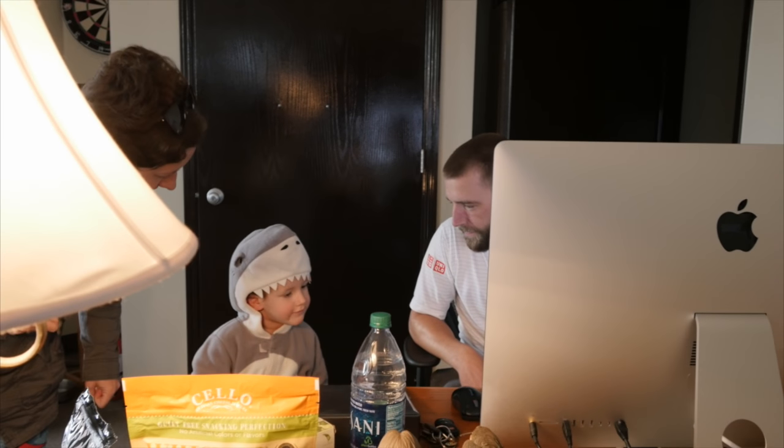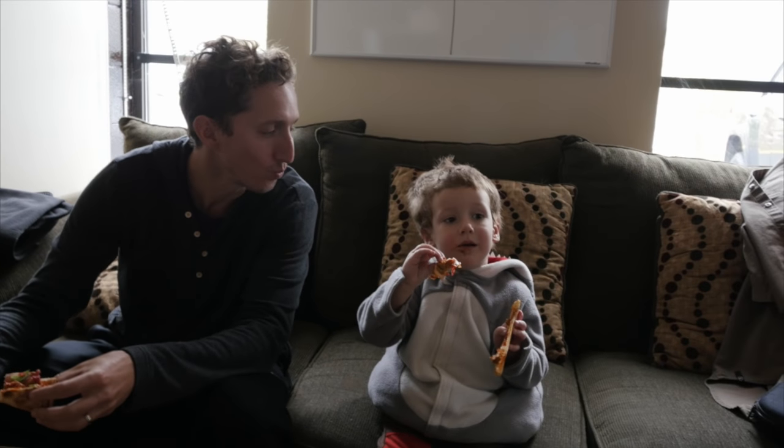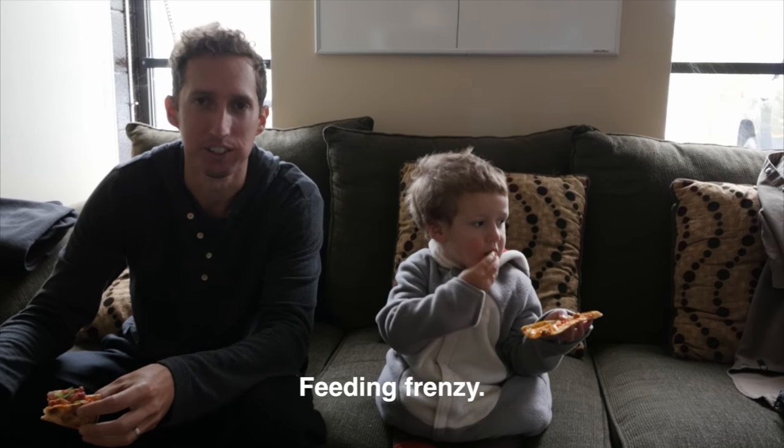What does the shark say? Chomp, chomp, chomp, chomp, chomp. You're the cutest shark I've ever seen. Feeding frenzy.